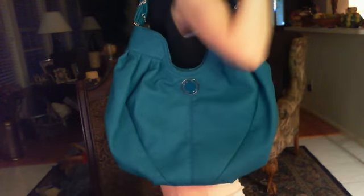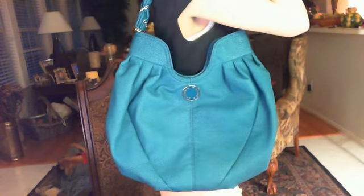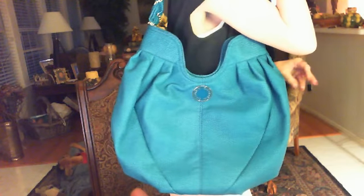This is just an absolutely beautiful bag. I'm going to go ahead and model it so you can see how big it is. It is so big. It's got a really wide depth to it, so you can put everything including your kitchen sink in this thing.